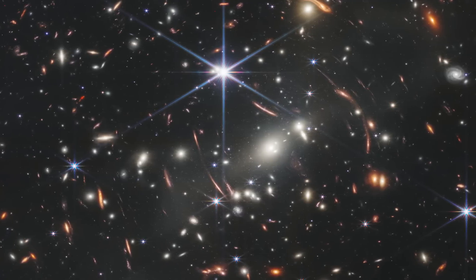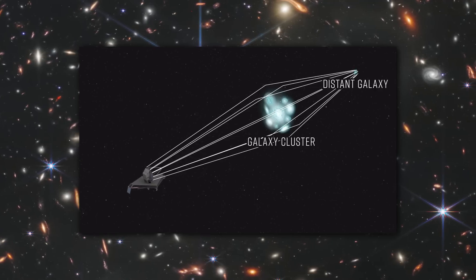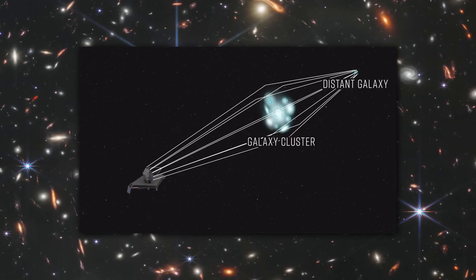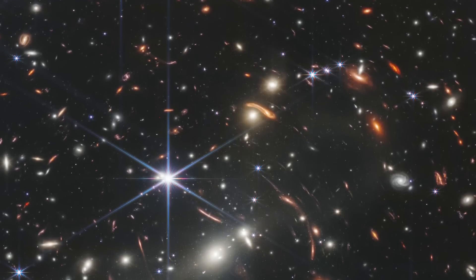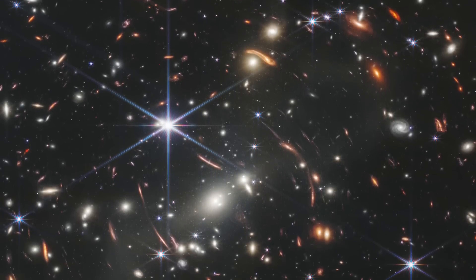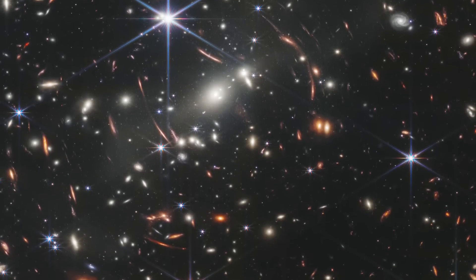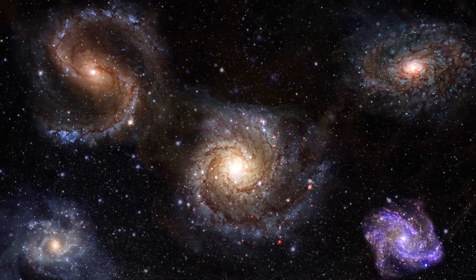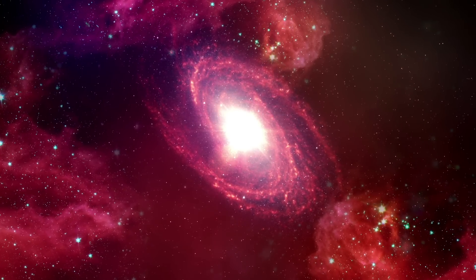The combined mass of this galaxy cluster acts as a gravitational lens, where the force of gravity from a cluster of galaxies actually bends light in the same way as an optical glass lens, magnifying much more distant galaxies behind it. Webb's NIRCAM has brought those distant galaxies into sharp focus — they have tiny, faint structures that have never been seen before. The most faint and red-looking clusters in this picture are actually over 13 billion years old. Researchers will soon begin to learn more about the galaxies' masses, ages, histories, and compositions as Webb continues to seek out the earliest galaxies in the universe.